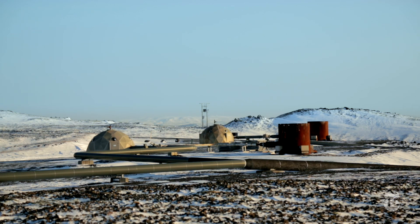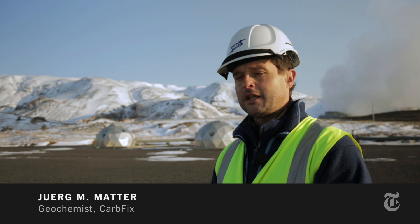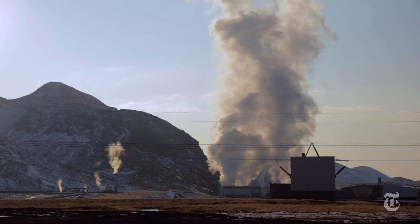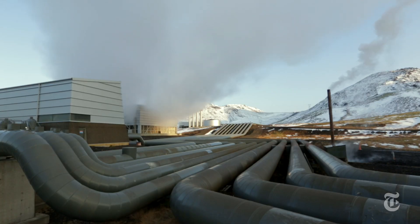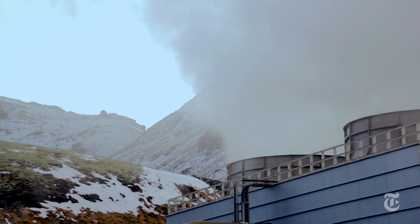These futuristic structures basically cover geothermal boreholes, and specifically here on this site we re-inject CO2 and H2S — greenhouse gases produced by the geothermal power plant — into the geologic subsurface for permanent storage.